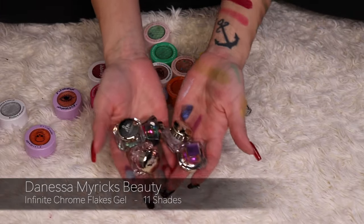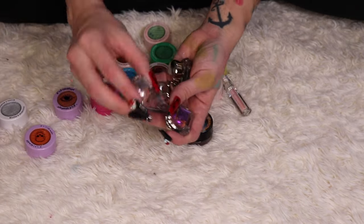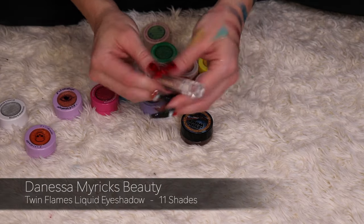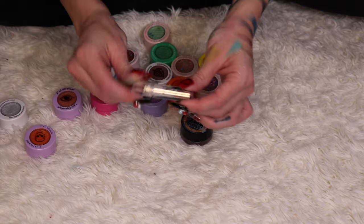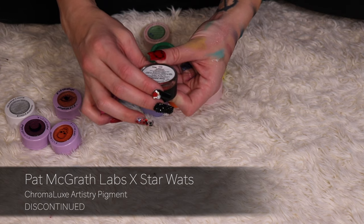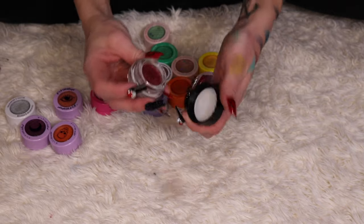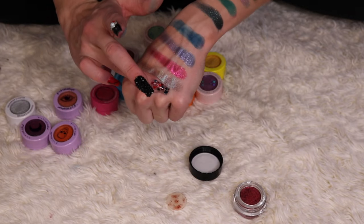I'm keeping all five of my Danessa Myricks Chrome Flakes — I have Laser Beam, Sweet Tooth, Superstar, Strobe Light, and Pride. I also have a Danessa Myricks Twin Flames Liquid Shadow in a small sample size, but the component is broken so I'm decluttering it. I have one Pat McGrath Chroma Luxe Artistry Pigment in Rogue Rebellion — it's a beautiful red from the Star Wars collaboration, so I'm keeping it because it's Pat McGrath and Star Wars.